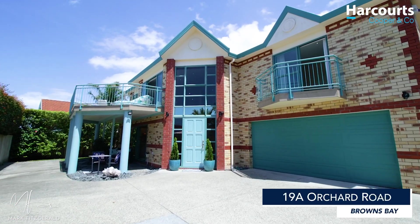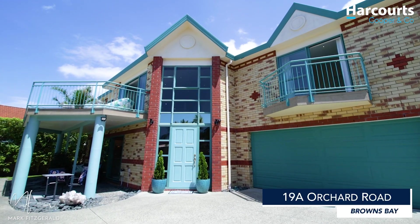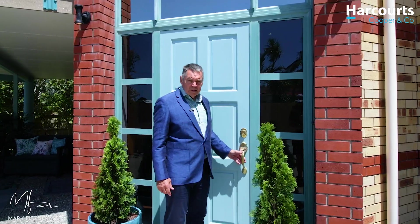Hi there, I'm Mark Fitzgerald and this is 19A Orchard Road in Browns Bay. This is a hundred percent brick home overlooking Browns Bay.